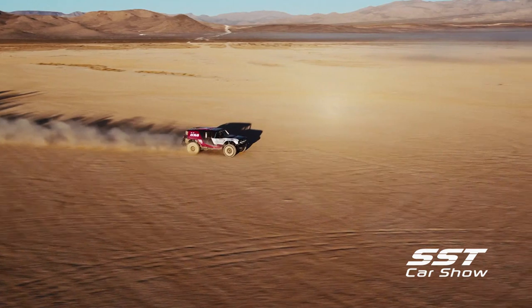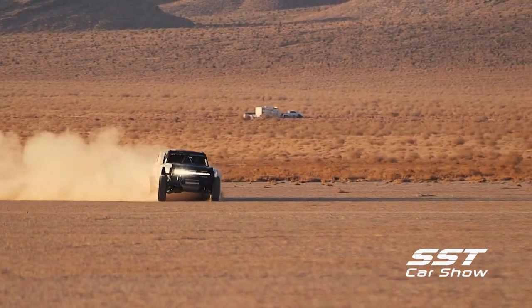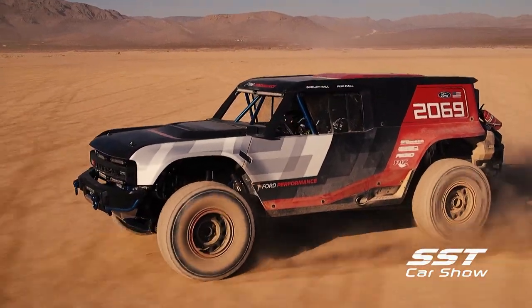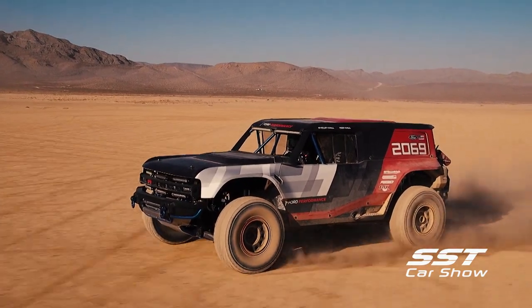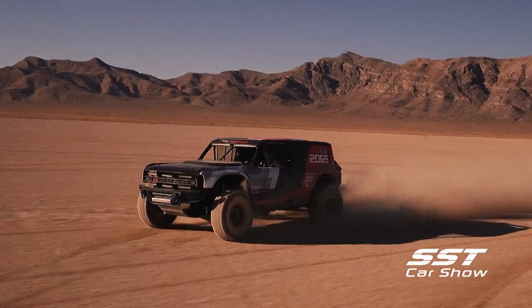Fifty years ago, Rod Hall and Larry Miner drove to an overall win in the Baja 1000 in a Ford Bronco, making history. And as a tribute, the new Bronco prototype was parked alongside the original Bronco that made motorsports history a half-century ago, during a special media launch. It's all part of a big build-up to the world debut of the all-new Ford Bronco, which is due next spring. Rod Hall's daughter, Shelby, will drive the prototype in this year's edition of the race in honor of her late grandfather.